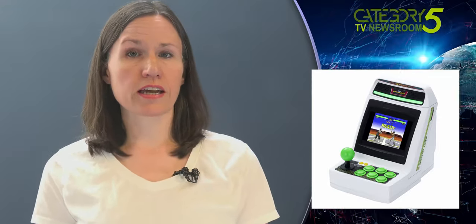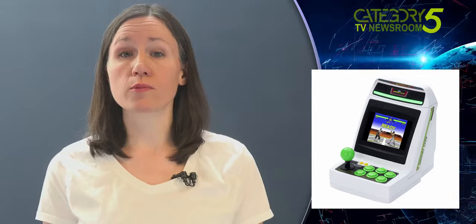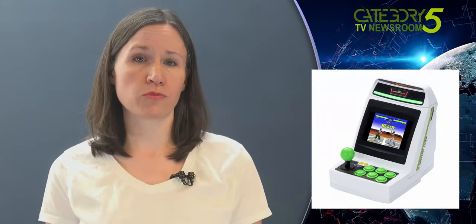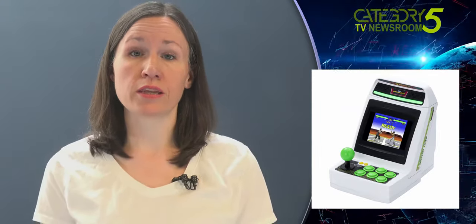The joystick and 6-button controls, however, will be half scale. That joystick will sport an 8-way digital switch, which should be a huge improvement over the squishier analog joystick found on the Neo Geo Mini from 2018.